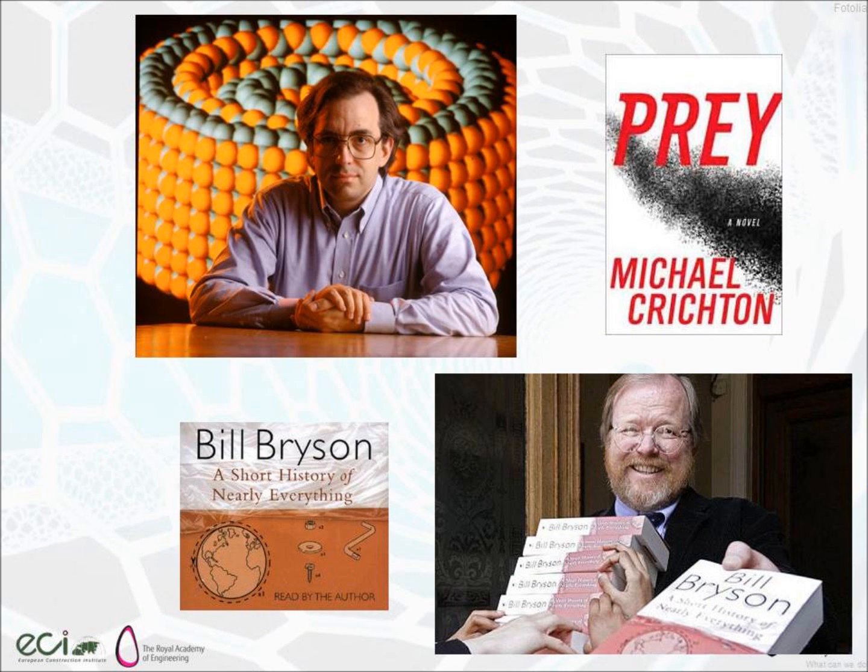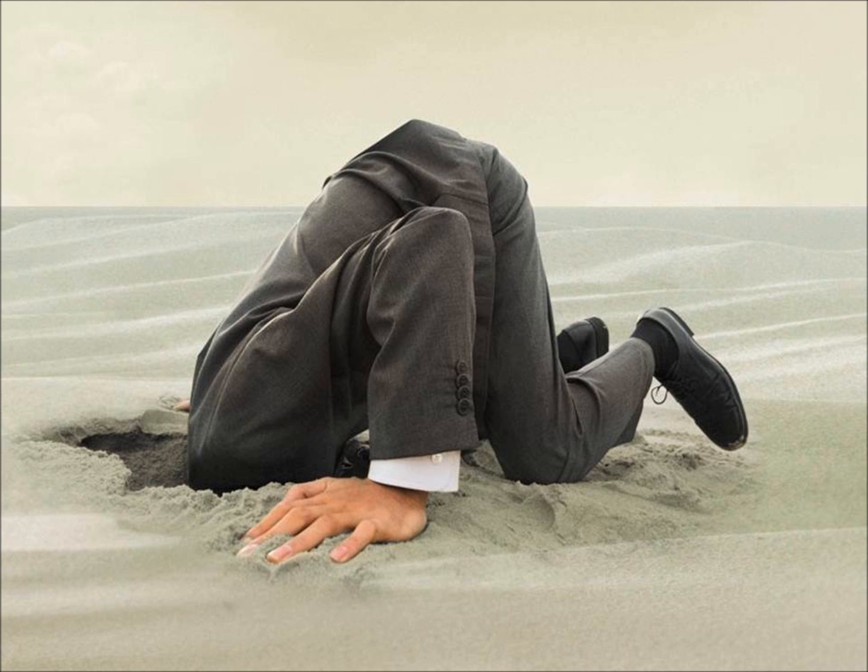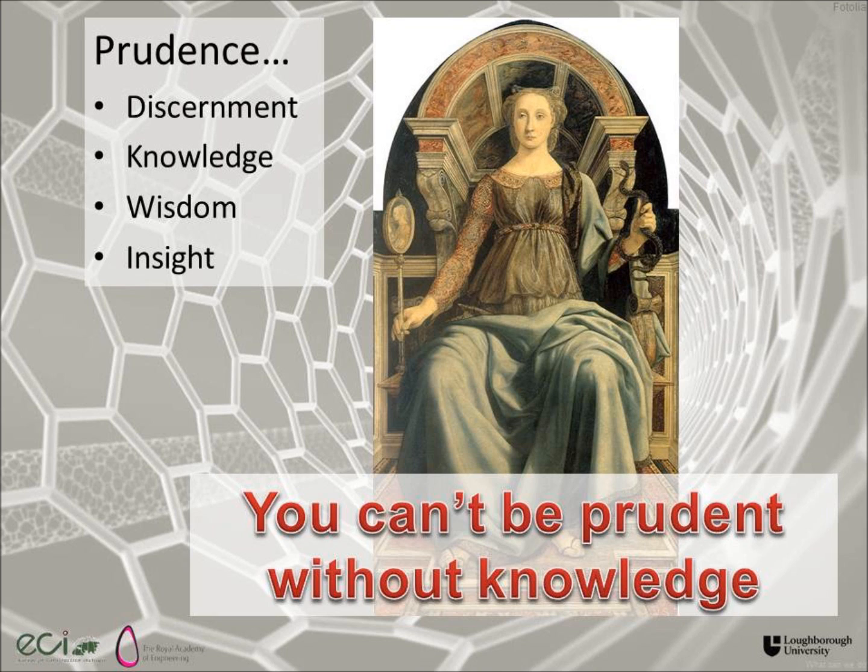Some people have made a lot of money out of scaremongering with regards to nanotechnology. So is it all doom? Or is the alternative that we're just going to ignore it — which seems to be what many people are doing at the moment? The government is talking about a prudent approach. Prudence is about discernment, knowledge, wisdom, and insight. The real challenge, I believe, is you can't be prudent unless you know what the situation is. You can't be prudent without knowledge.